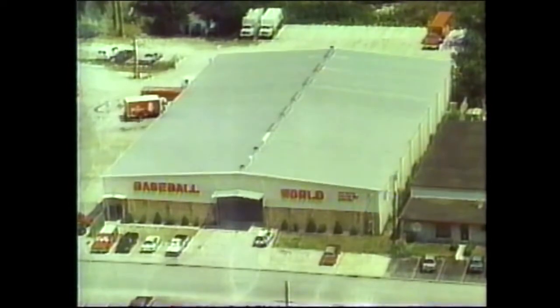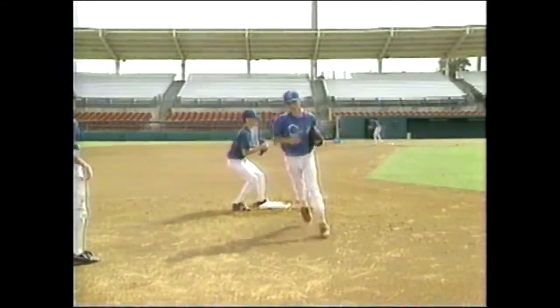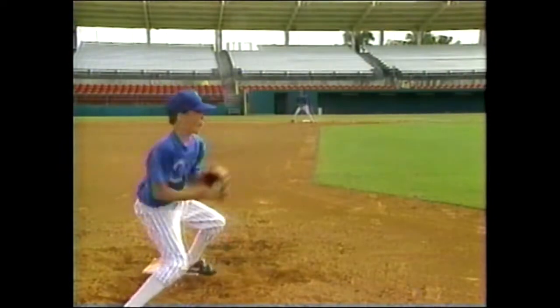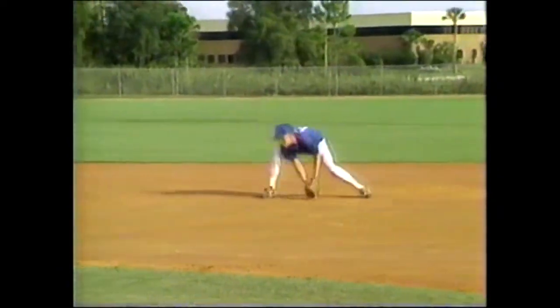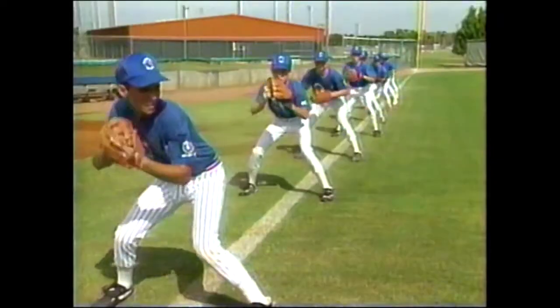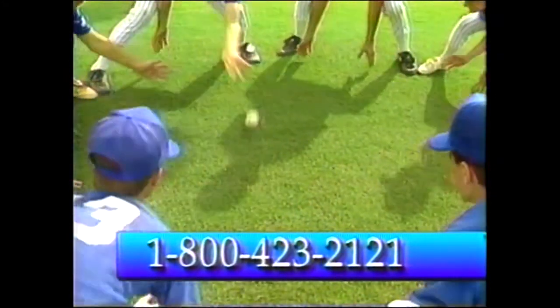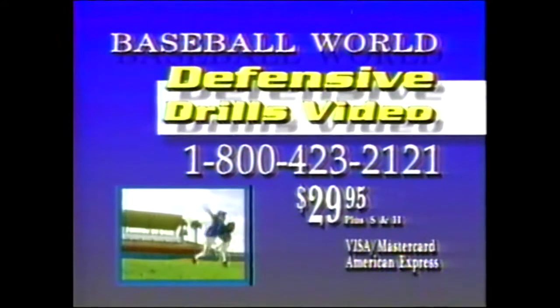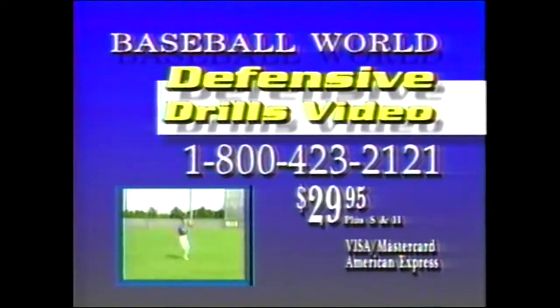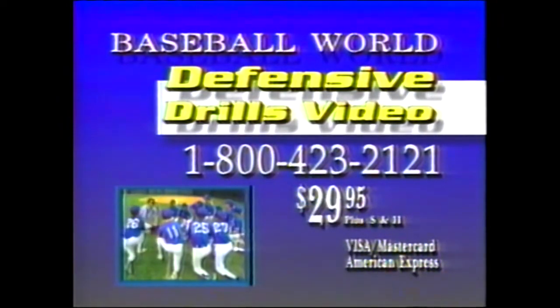Discover the defensive training secrets of America's finest baseball school in an exciting videotape. Baseball World's Defensive Drills Video features professional scout and instructor Tom Nemansky and the same revolutionary training techniques that have produced Baseball World's back-to-back-to-back AAU National Championship teams. The video vastly improves players' arm strength, running speed, quickness, agility, and infield and outfield defensive skills — even coaches' practice organization. Lou Pavlovich Jr., editor of Collegiate Baseball Magazine, calls it a masterpiece and the best defensive drill video ever produced. Many professional players are excited about this videotape — just ask Atlanta Braves superstar Fred McGriff. This instructional video that gets results makes a great gift and benefits players of all ages and ability levels. To order your copy for only $29.95, have your credit card ready and call toll-free 1-800-423-2121.